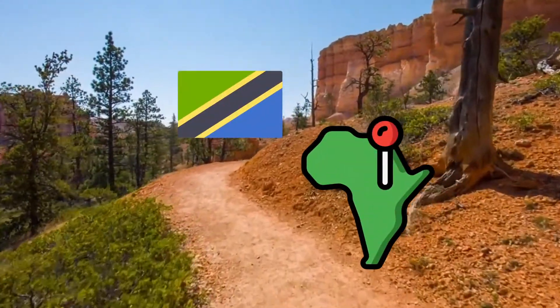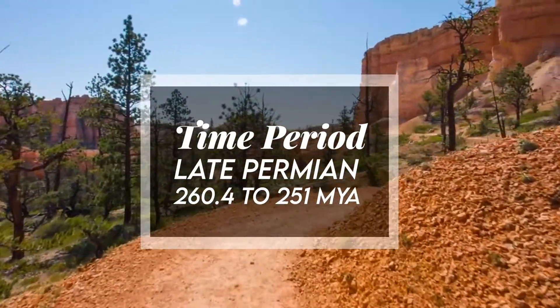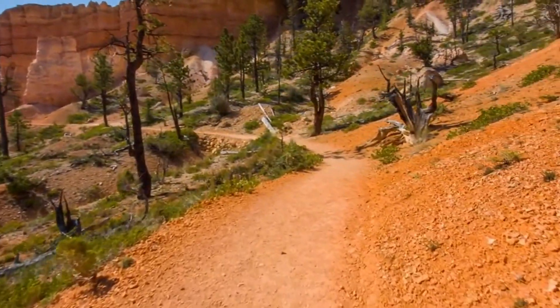It lived during the late Permian, 260.4 to 251 million years ago. For fossil representation, despite the current recovered material, the teeth are still unknown.